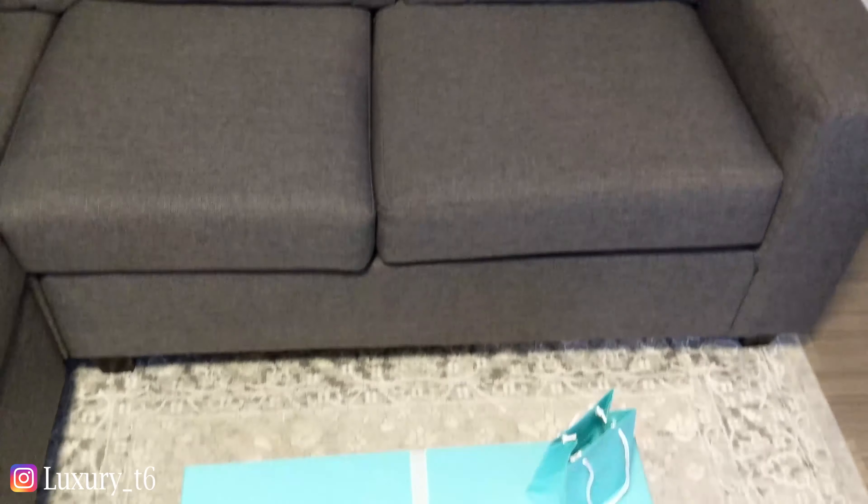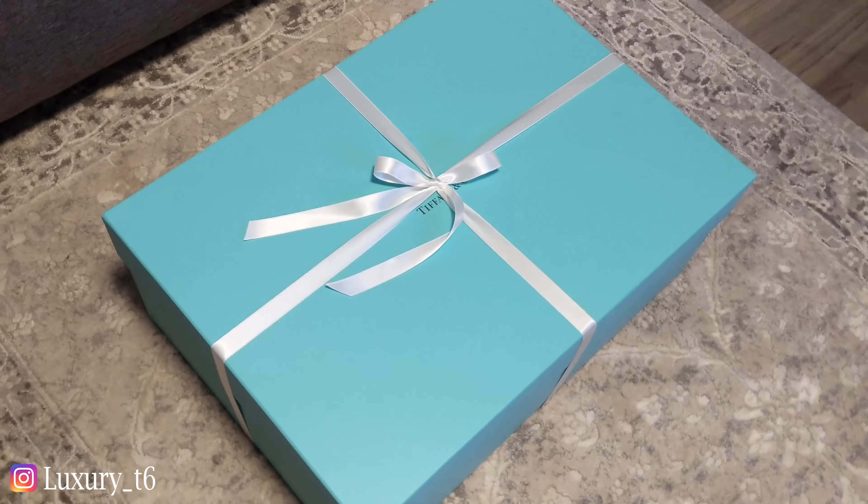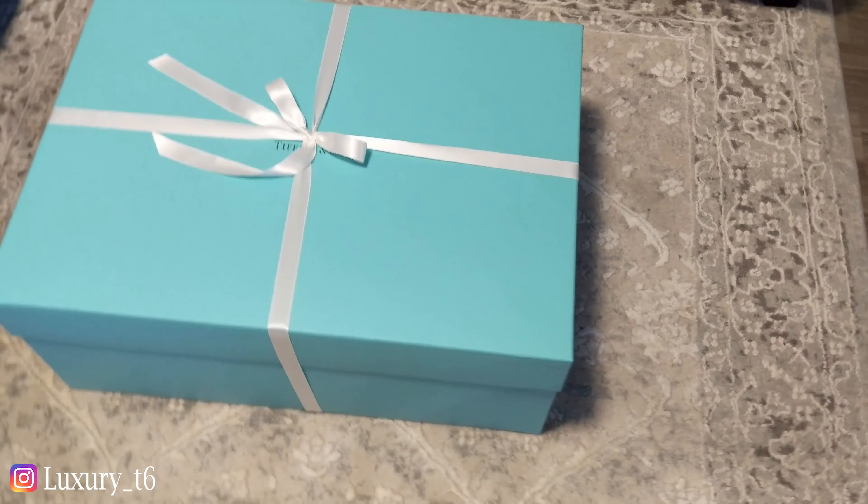Hey guys, so the footage of me opening the Globetrotter and taking it out of the box somehow got deleted, but here is the rest of the Globetrotter. Hope you enjoy.